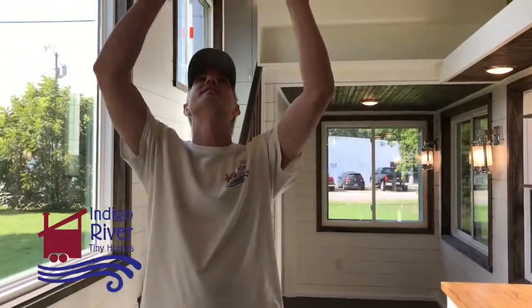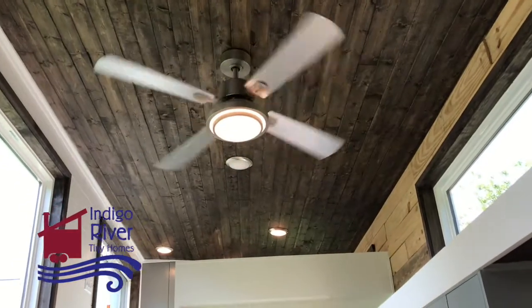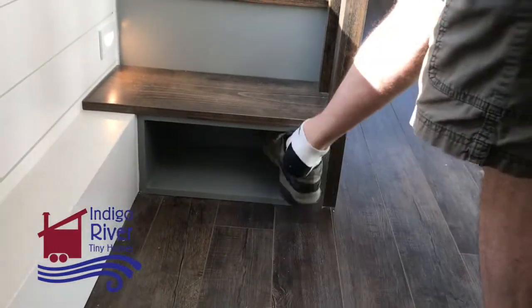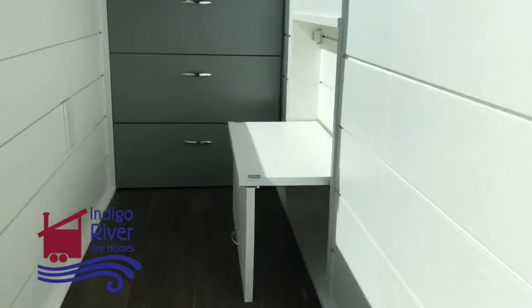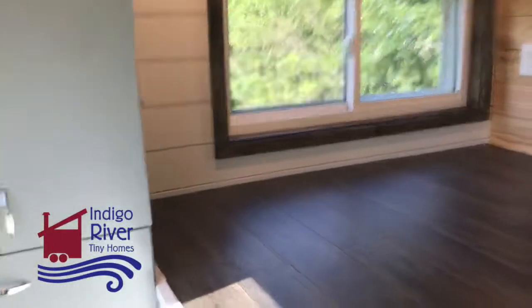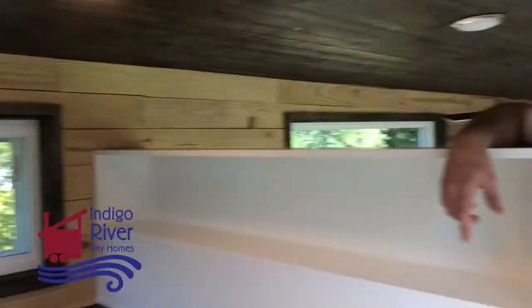Want to go check out the lofts? Let's do the master. Of course you just kick your shoes off here underneath. This pull down step can go up and down if you need a boost. Nice big windows in the master, and there's the beautiful wardrobe. This is our signature split level loft where you can stand up in the loft — stand up to get dressed — and then you've got a queen size bed platform. I'm six foot tall and I've got plenty of space above my head. We've had guys 6'3", 6'4" stand up in this section of the loft.